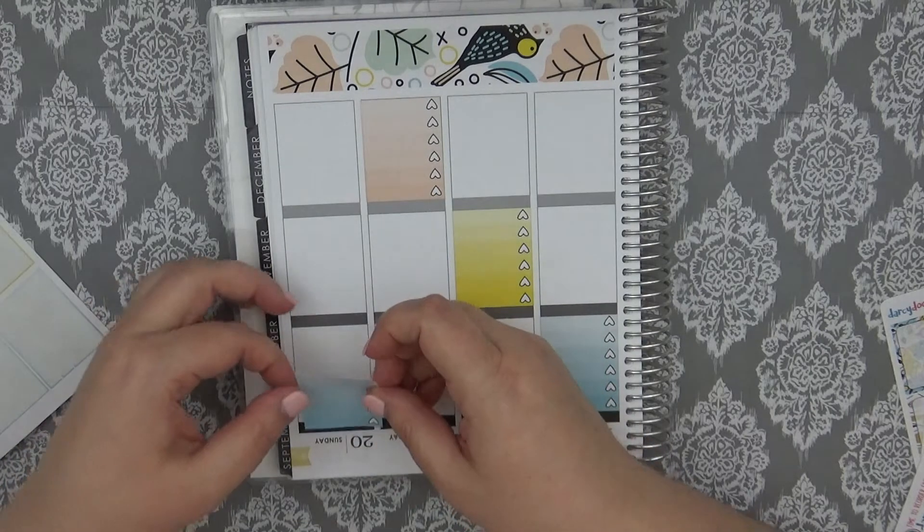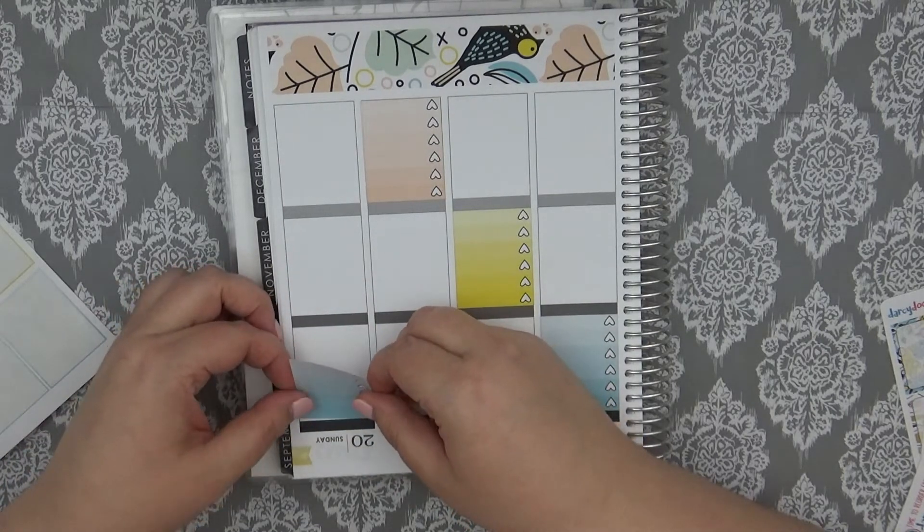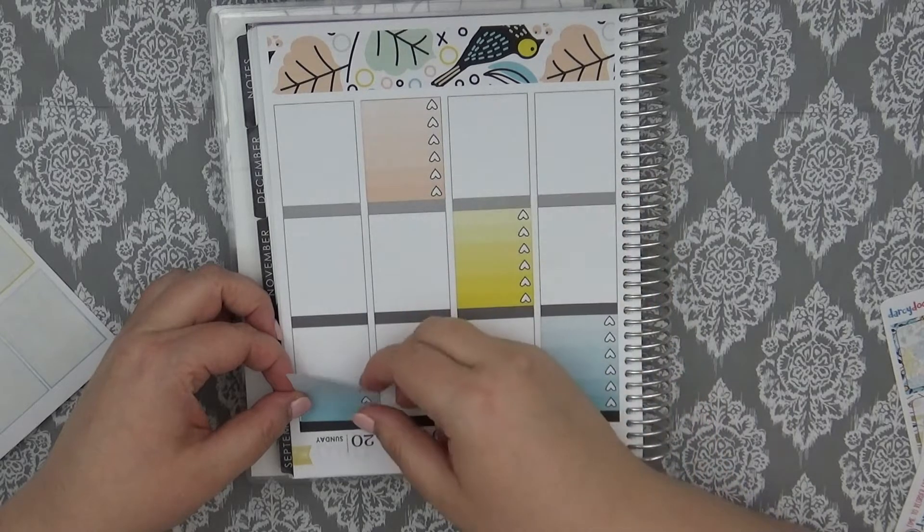I found out about sticker planning and planning with stickers from Melissa Prada, who is also a YouTuber — I think her YouTube channel is Honeybee Philosophy, if I remember correctly. She showed her planner and I kind of started looking into planner videos and different things like that. That is how that whole thing got started.